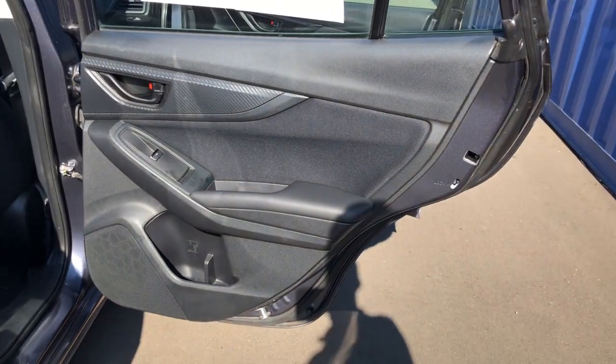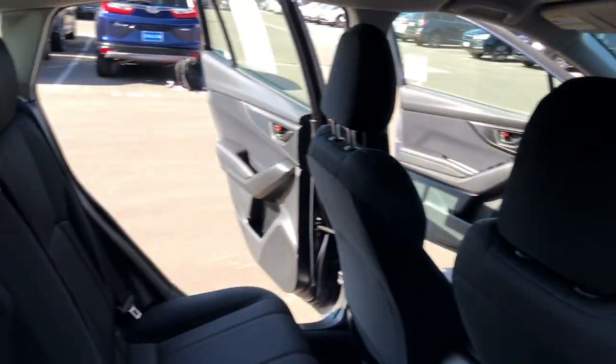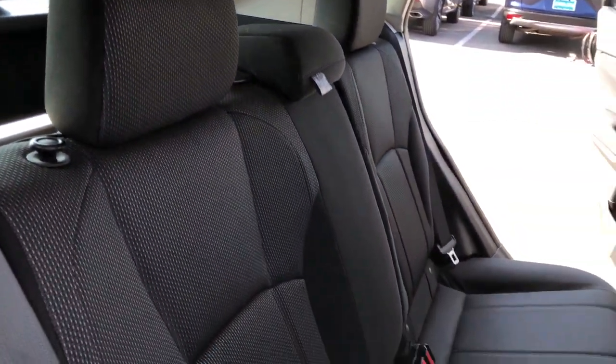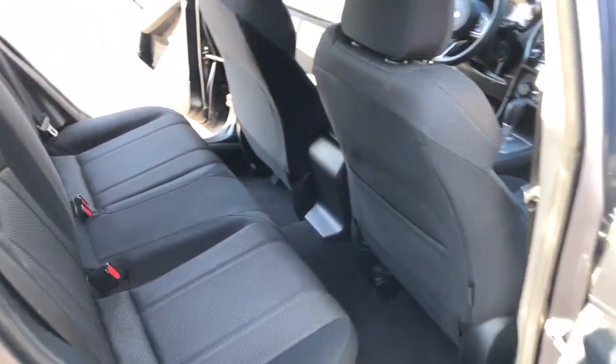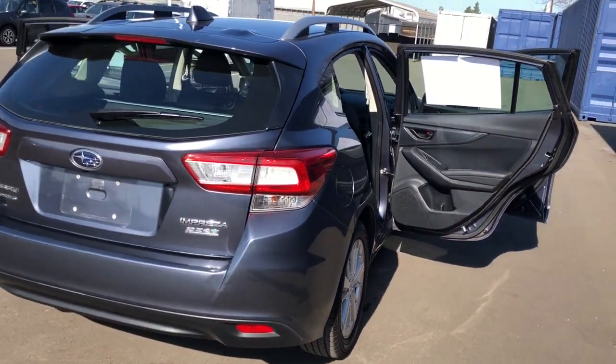Keyless entry, heated driver's seat, all-wheel drive, four-cylinder engine, backup camera, iPod, MP3 input, heated mirrors, electronic stability control, aluminum wheels, vehicle anti-theft system.